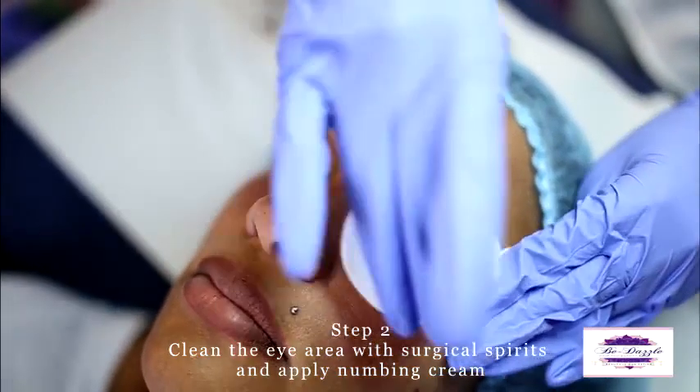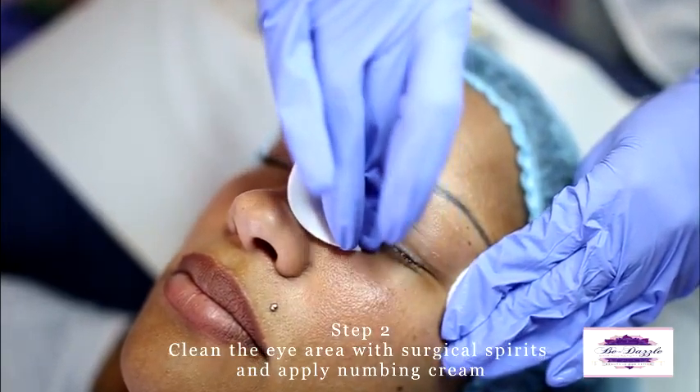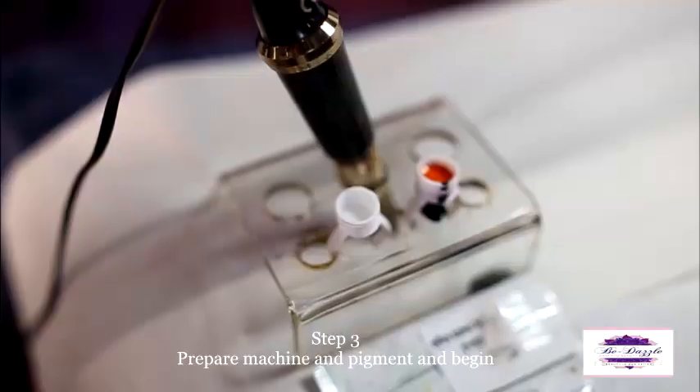Step 2. Clean the eye area of any debris. I'm just removing the numbing cream — we numbed the client now for about 30 minutes.